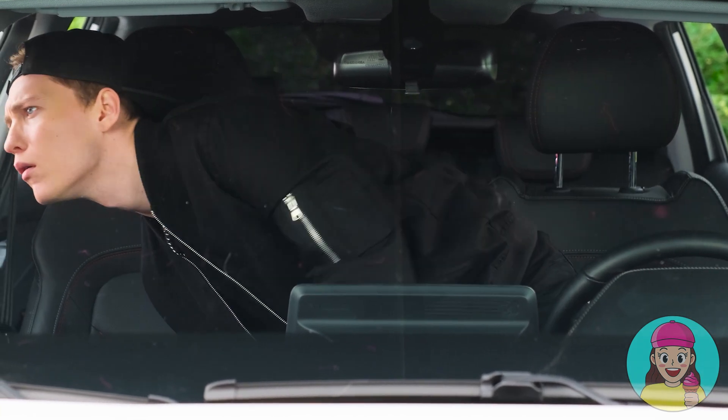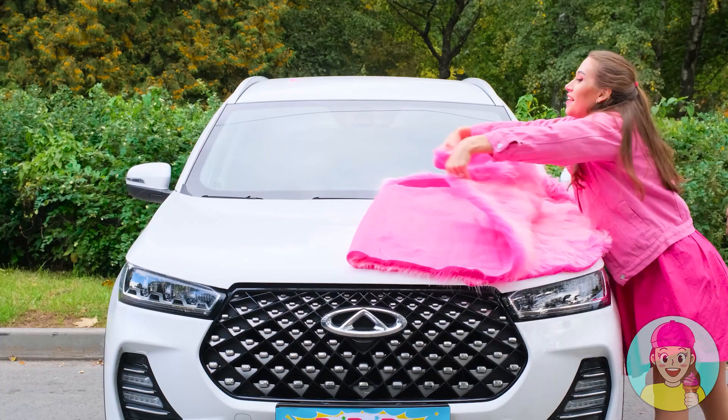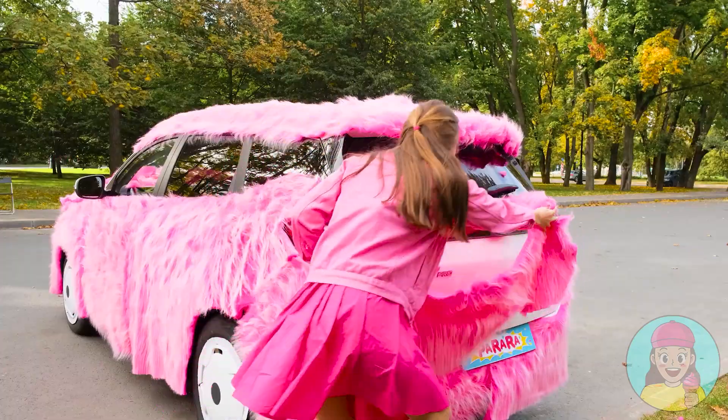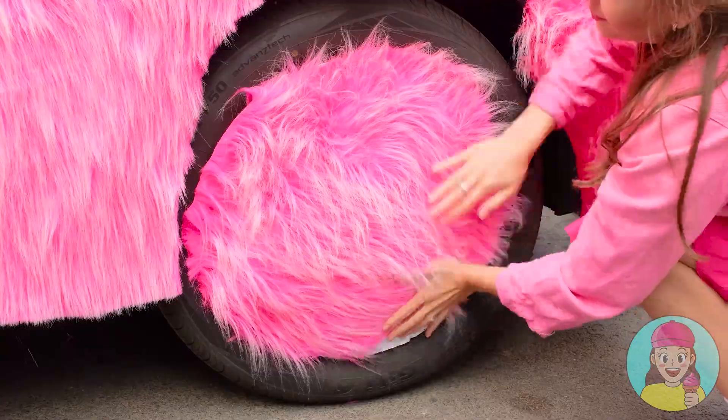What is Vede up to? Is she really going to decorate the car? I'm going to make the softest and pinkest car in the world! Old pink? Even the doors! I will glue every corner! It's beautiful! I have the perfect car! No one else has one!